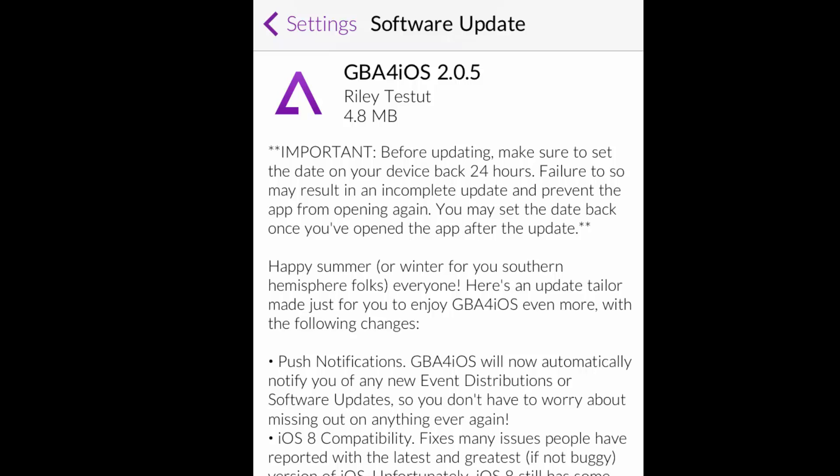Always make sure to change the date back by 24 hours, just to make sure that you do have the correct date, since they use a little tweak to get it onto your iPhone by changing the date back.